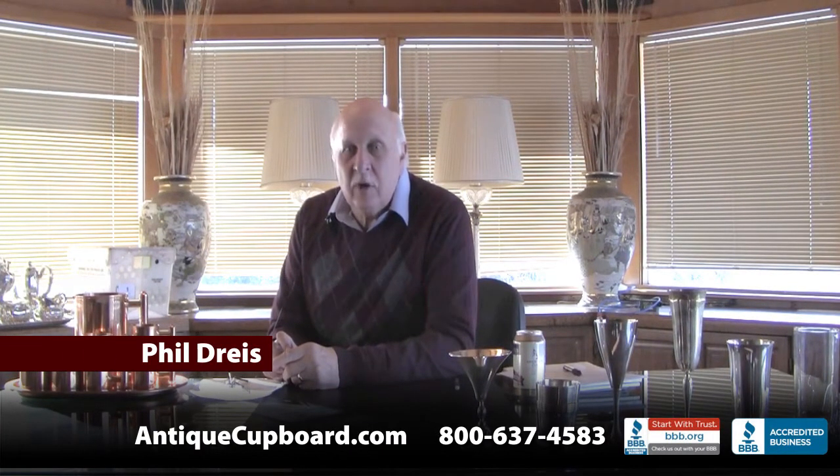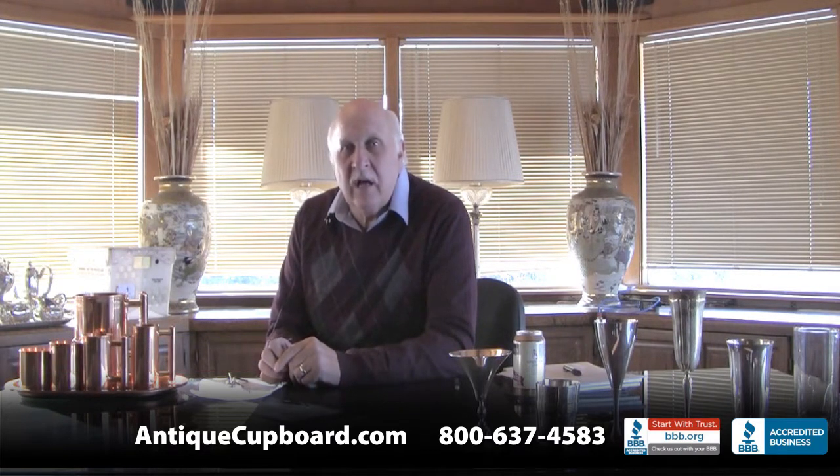Hi, today I'd like to talk about some drinking items that you have in silver and antiques. And the one I'm going to specialize on is the Moscow Mule.